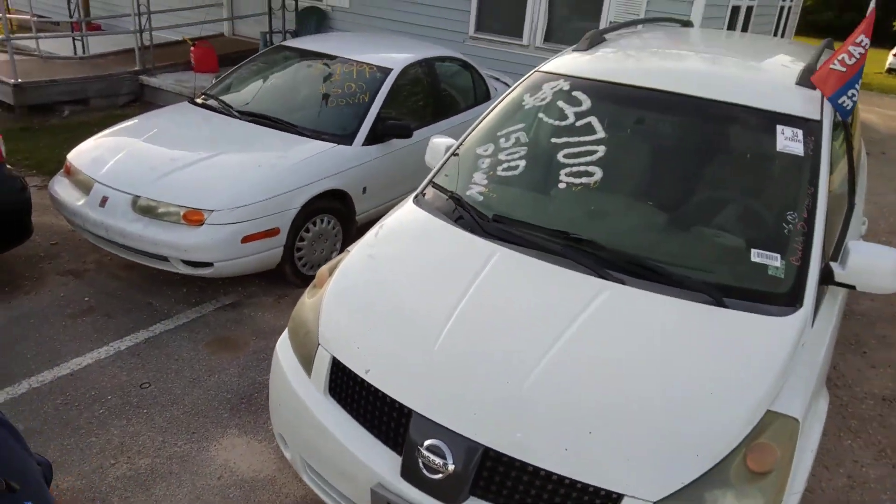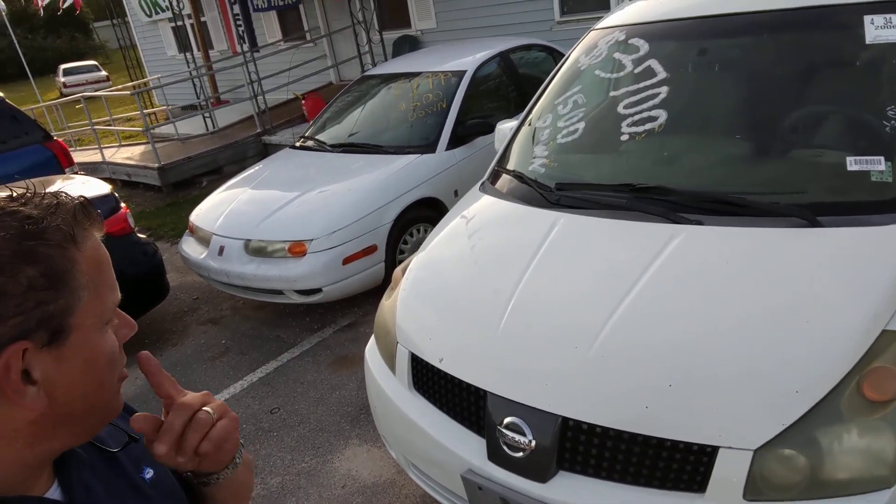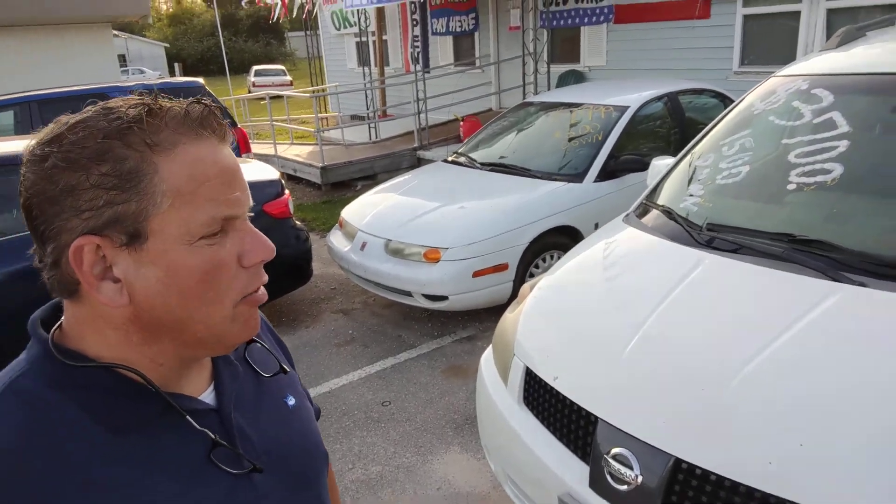Then we've got right here — not a Saturn — we've got a Nissan Quest right here. You put $1,500 down, $3,700 total. 3 rows of seating, DVD player. Sweet little car.